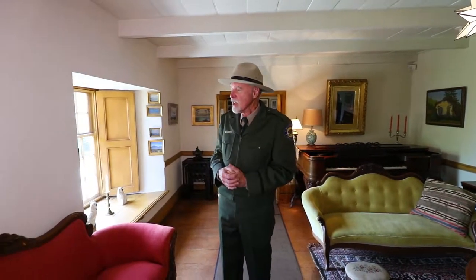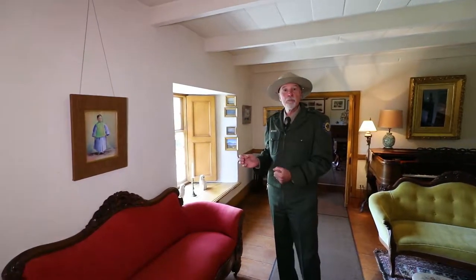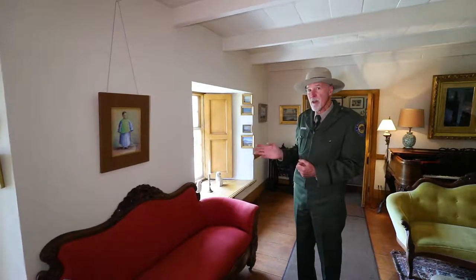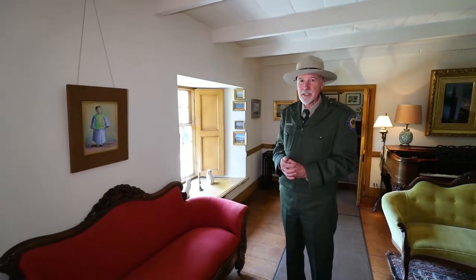Another notable piece that you might find interesting is this one by Mary Evelyn McCormick. It's called Portrait of a Chinese Boy. It's a lovely watercolor, perfectly executed, and notable because this particular artist rarely painted portraits.